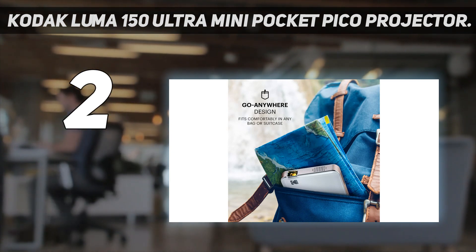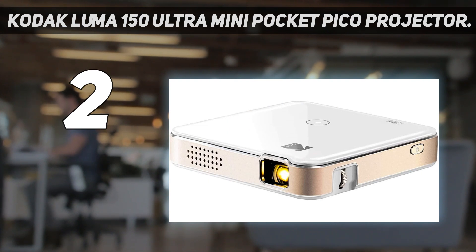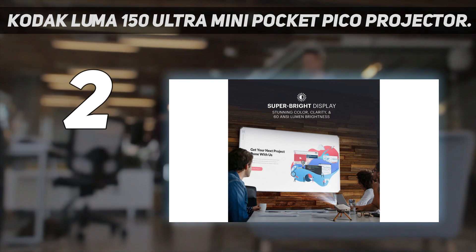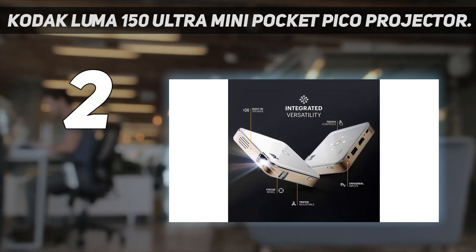It displays on screens up to 150 inches, and while the minimum display size isn't listed, one reviewer reported it can go as small as 3 inches. The projector syncs with your iPhone using screen mirroring, or a lightning to HDMI cable, not supplied.